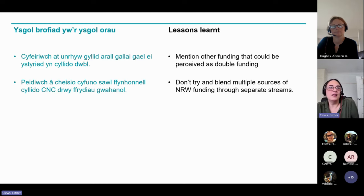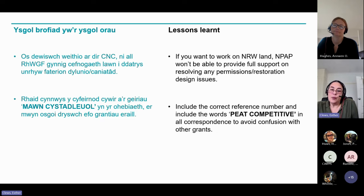A couple of lessons learnt we'd like to share: please do remember to mention any other funding that could be perceived as double funding — that wouldn't be appropriate. Don't try to blend multiple sources of NRW funding through separate streams, and having transparency is going to be important in the applications. If you do want to work on NRW land, bear in mind that MPAP won't be able to provide full support on resolving permissions and design issues — there are teams, for example for spending licences, who would need to be approached by the applicants individually. Please include 'peat competitive' in correspondence so that we're all clear on which grant, and you'll be given a grant number on award, so cite that in all correspondence.